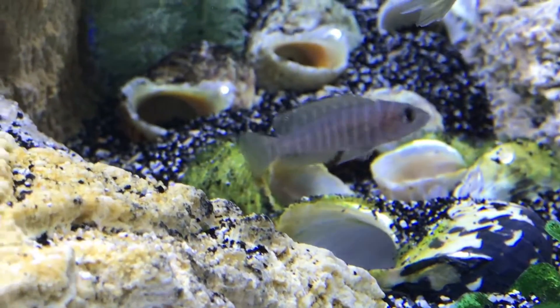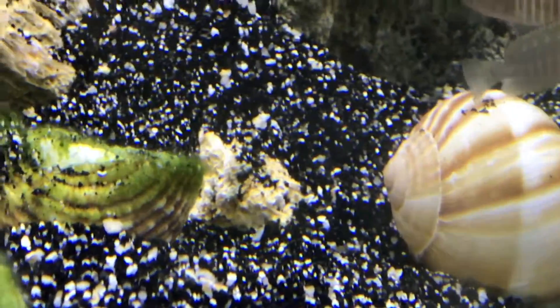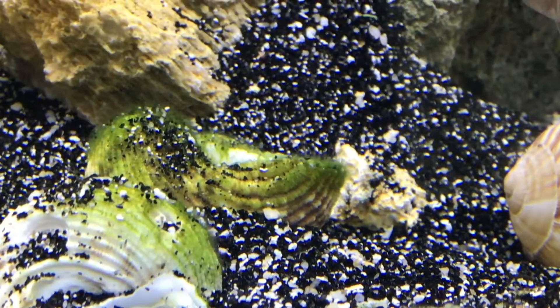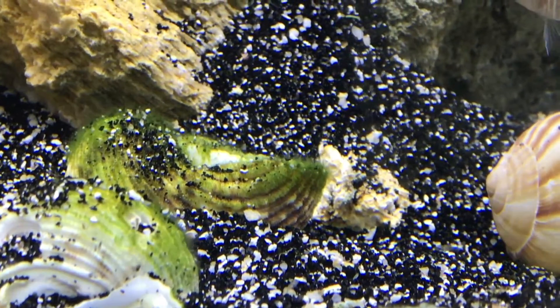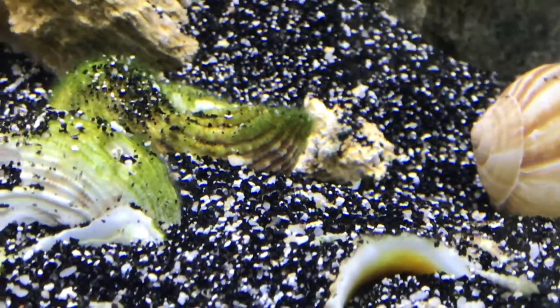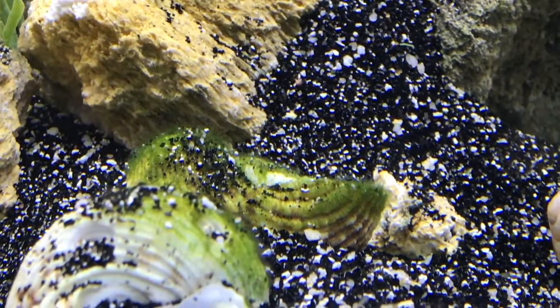In my tank you'll see the Cyprochromus are top-to-mid-water fish, and then I have my Neolamparologus similis — a shell dweller similar to the Neolamparologus multifasciatus — on the bottom. I have four territories carved out with shells and some bigger rocks to break up the sites for my Neolamparologus similis, and there is fry in the tank as you'll see in the video.